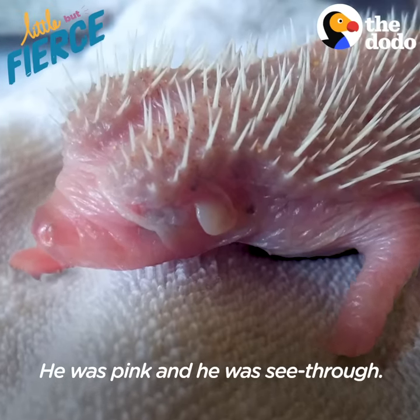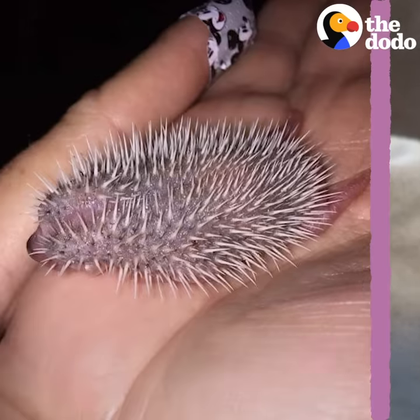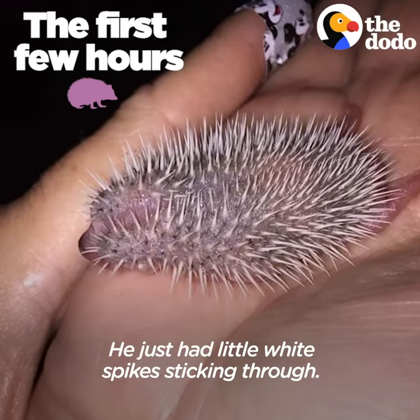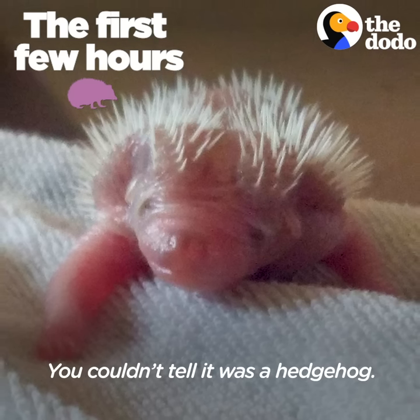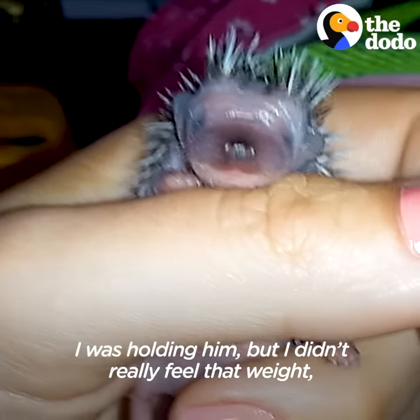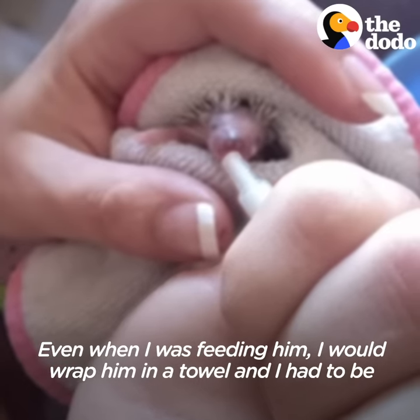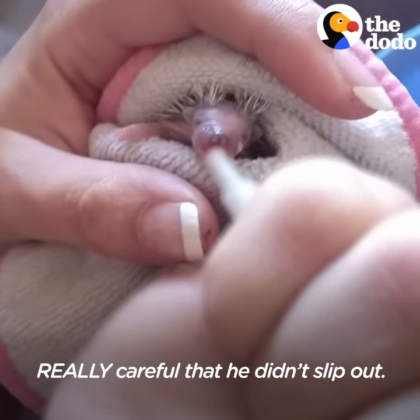He was pink and he was see-through. He was so tiny, like the end of my thumb, and he just had little white spikes sticking through. You couldn't tell it was a hedgehog. It felt like nothing was there. I was holding him, but I didn't really feel that weight because it's such a small amount, and even when I was feeding him, I would wrap him in a towel and I had to be really careful that he didn't slip out.